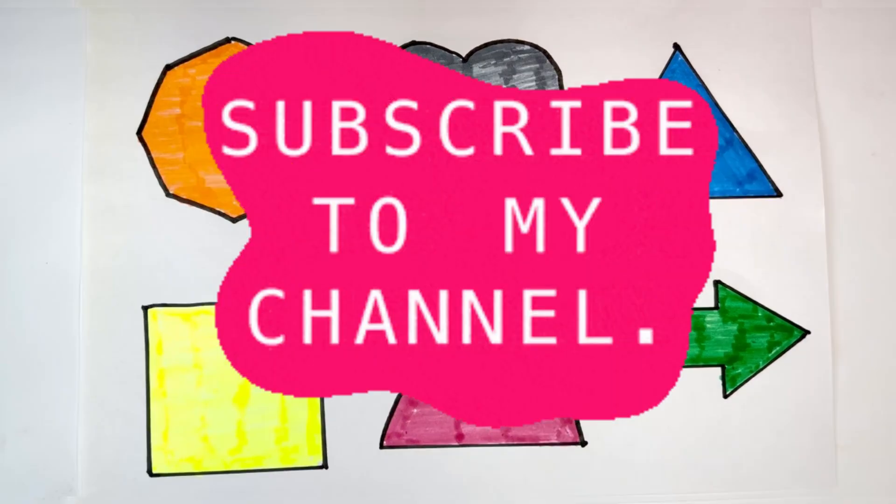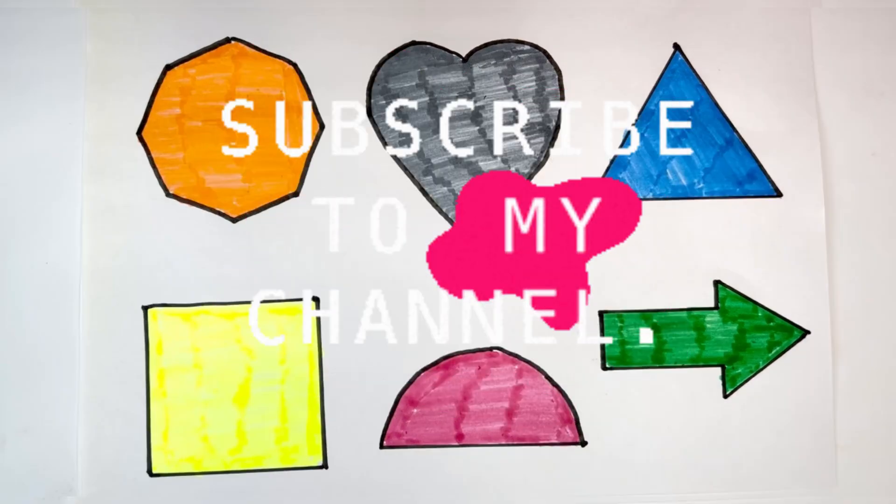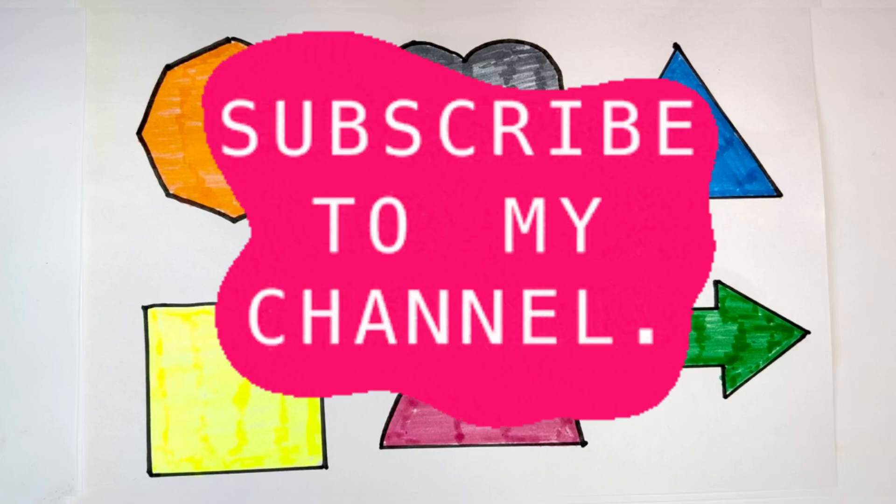Thank you so much for watching. Don't forget to like and subscribe. See you in the next video. Bye-bye!